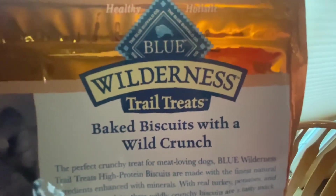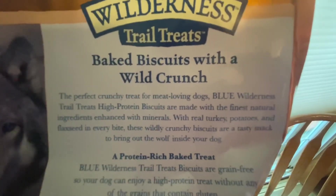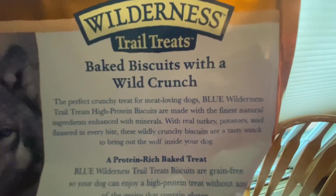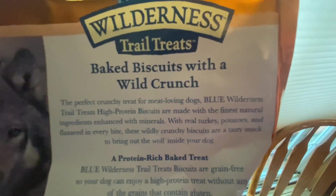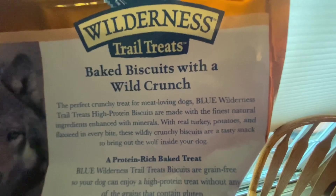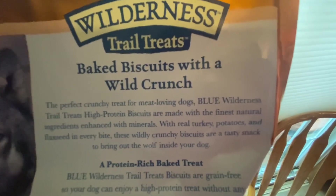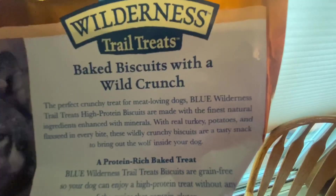Blue Wilderness Trail Treats — baked biscuits with a wild crunch, the perfect crunchy treat for meat-loving dogs. Blue Wilderness Trail Treats high-protein biscuits are made with the finest natural ingredients, enhanced with minerals. With real turkey, potatoes, and flaxseed in every bite.